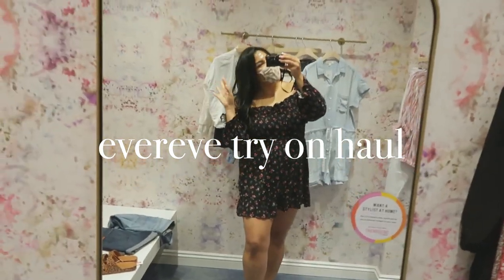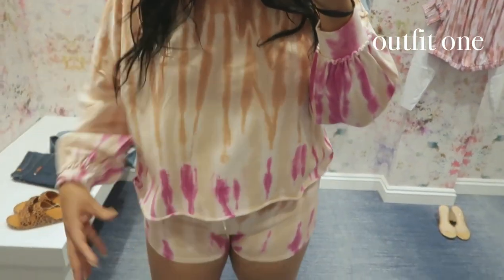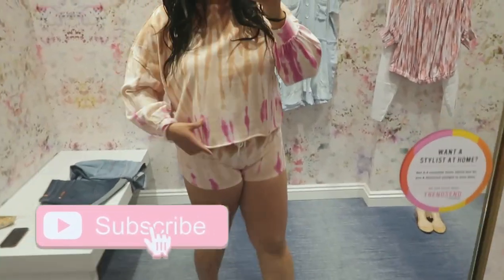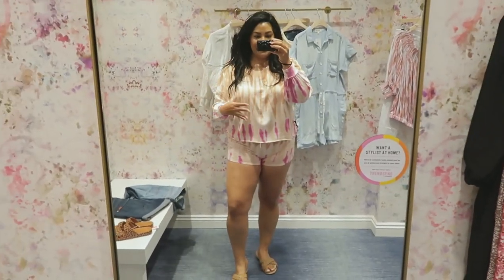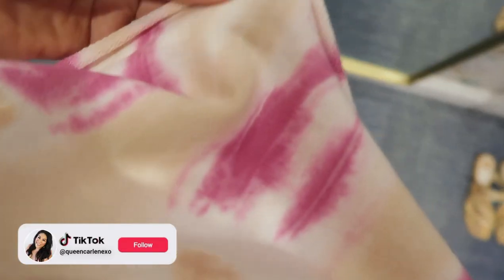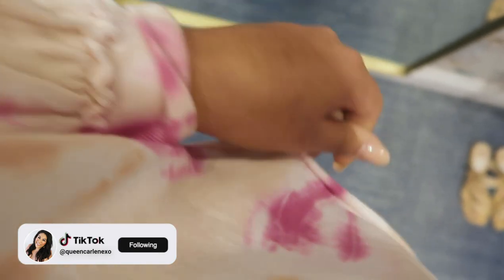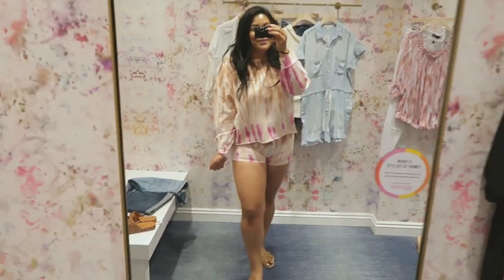Let's get started. This little outfit is so cute — the perfect loungewear. These are definitely true to size. I'm wearing a large on the bottom and a large on top. If you wanted it to be more oversized you can snag the XL, but it's oversized by nature. I really love the details on the bottom — it's that unfinished hem, so really cute.